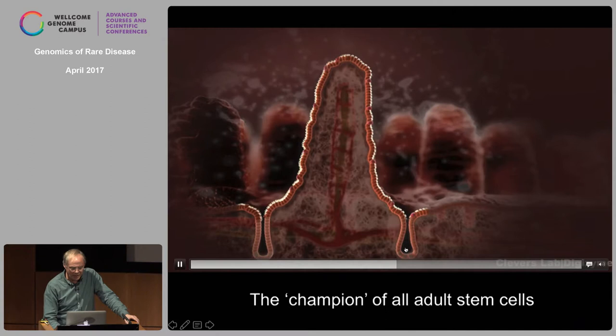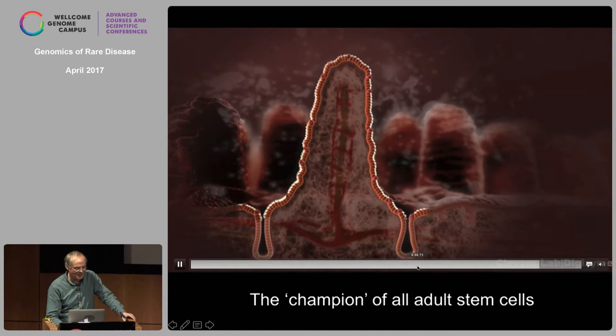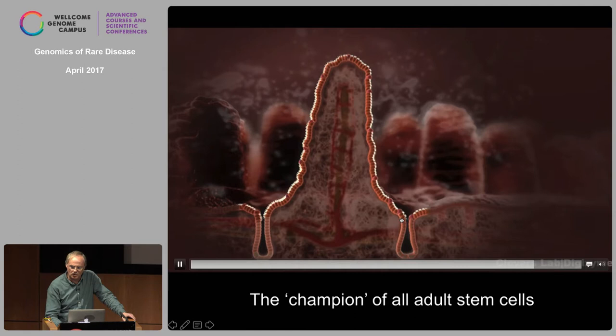It was known that these structures called crypts of Lieberkühn harbor stem cells — they had not been identified — that generate daughters every day. These daughter cells proliferate with a cell cycle of about 12 hours for two days while they move up. At the age of two days, they exit the crypt and mature into one of a number of different cell types that we need to digest food and take up nutrients.